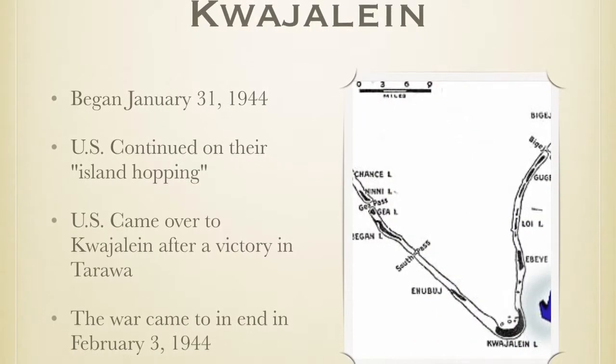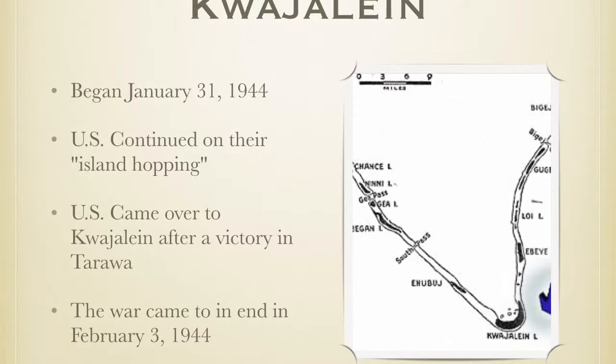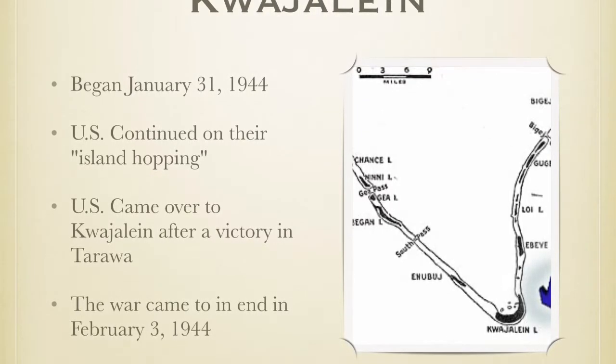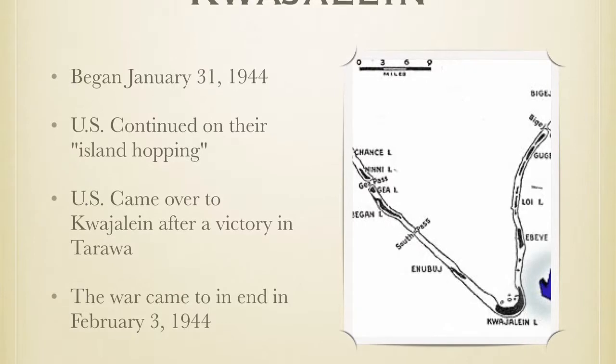The Kwajalein War began on January 31st, 1944. It was part of the U.S.'s island-hopping battles. The U.S. came over to Kwajalein after a victory in Tarawa. The war came to an end on February 3rd, 1944.